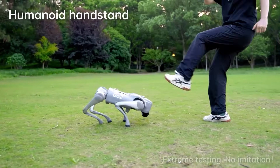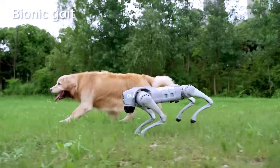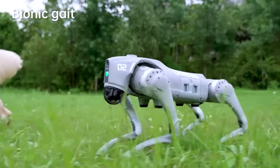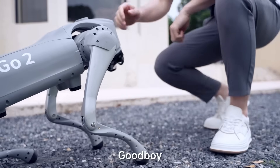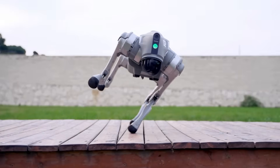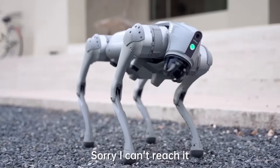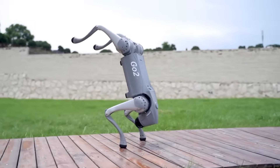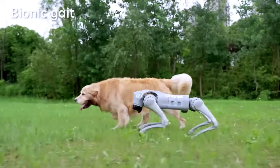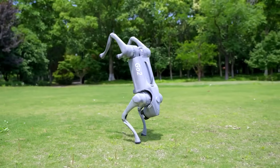Now here's a weird one but totally real: dog training. Devices like Companion already use AI to watch dogs, talk to them, and give treats when they behave correctly. Imagine that same intelligence placed inside a small mobile robot — it can follow your dog around the house, practice commands, and keep them mentally active while you're at work. Dog owners are going to love this because training takes patience, and robots have infinite patience.